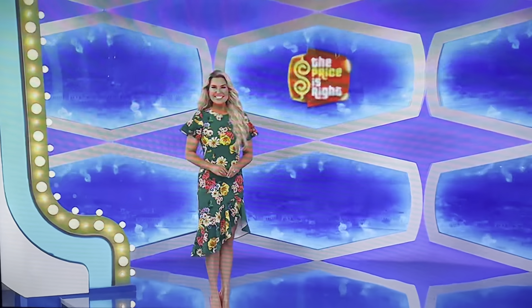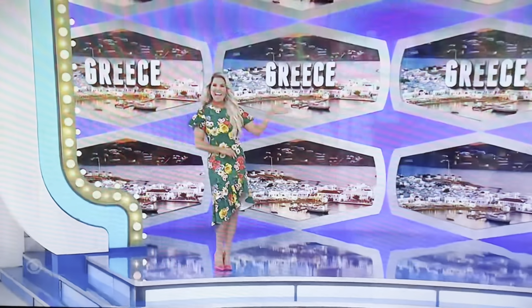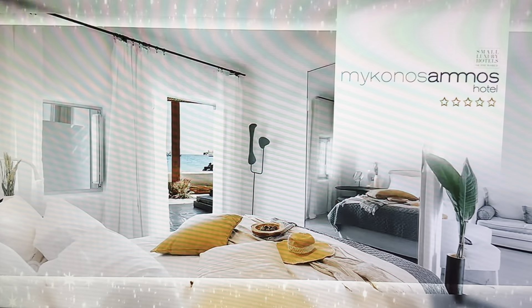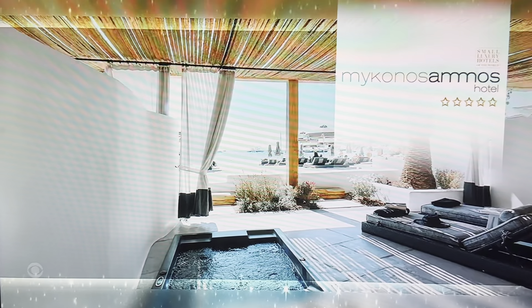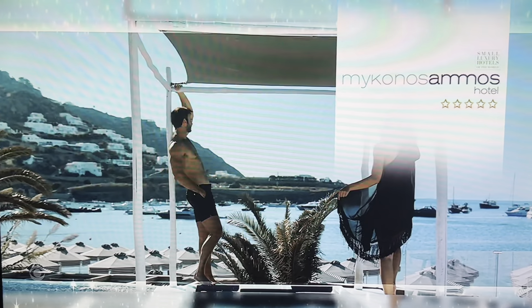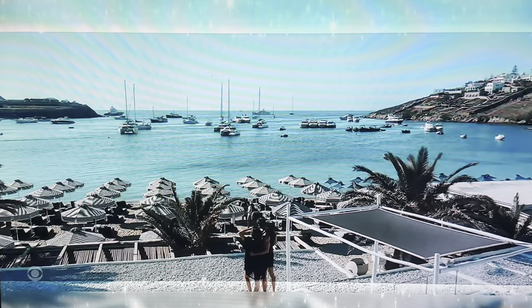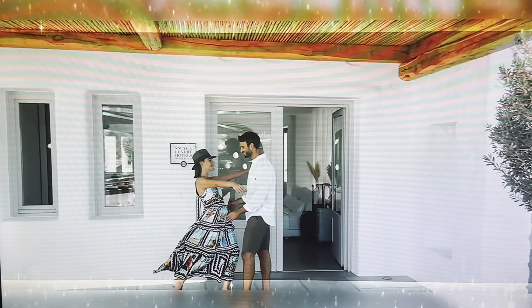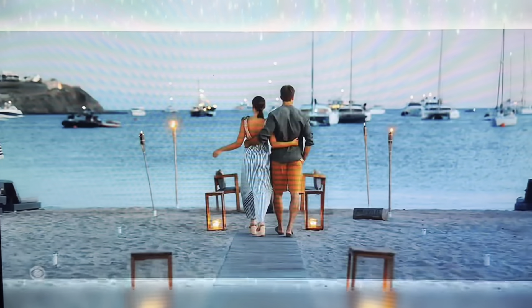Picture the turquoise blue waters in beautiful Greece. You and a guest will fly round trip coach from Los Angeles to Mykonos, Greece, for a six-night stay in a sea view suite at Mykonos Amos Hotel. Enjoy luxury and elegance at this five-star boutique beachfront hotel, featuring sophisticated architecture, a renowned restaurant, and open space lounge areas. One dinner, an all-inclusive yacht tour, and round trip airport transportation are included.